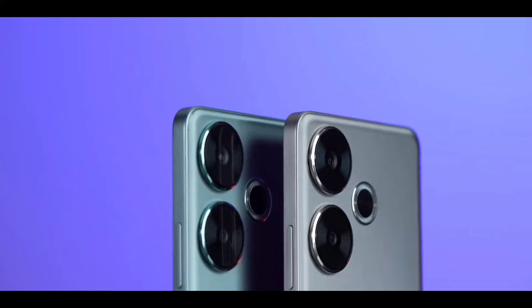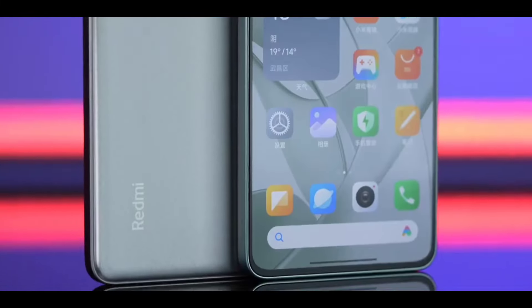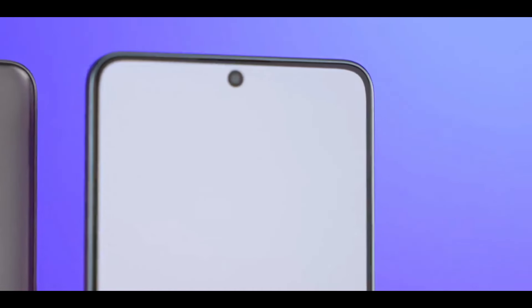If you are looking for value for money, pay attention to this. Let's take a look at the performance and gaming aspects of the Redmi Turbo 3 equipped with Snapdragon 8S Gen 3.